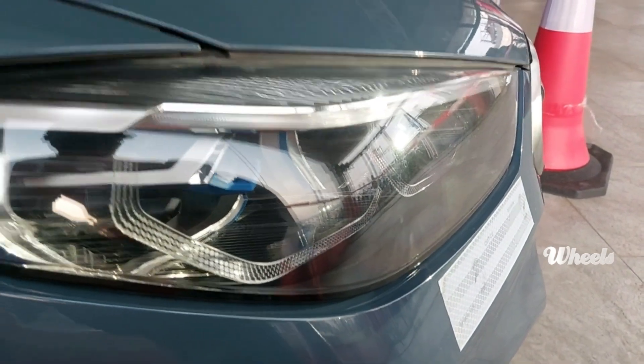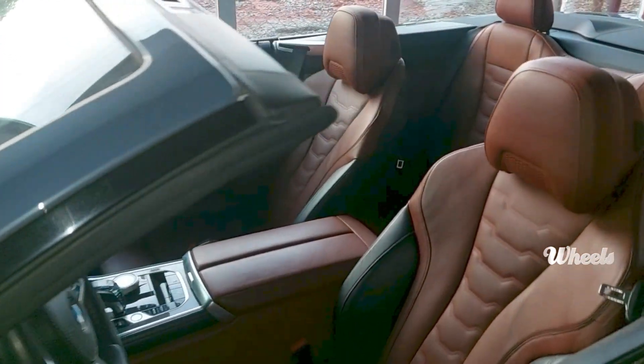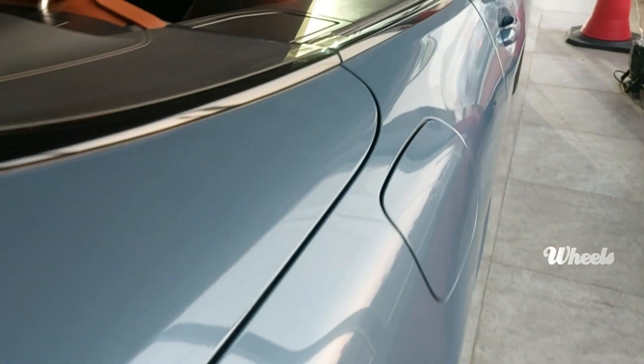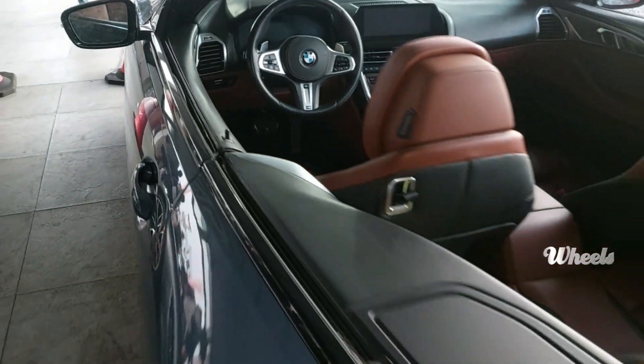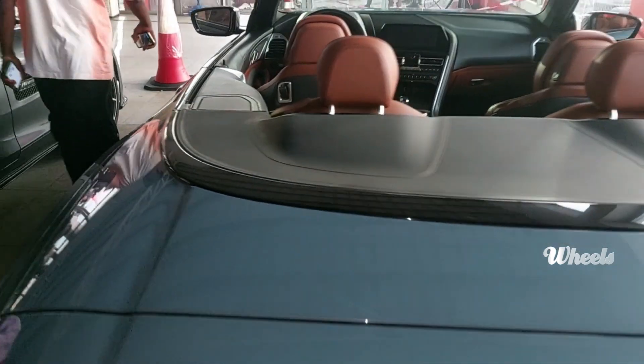Glaring twin projector headlamps and a sleek ridged back windshield gave the car even more high-dollar presence, as did muscular sides curved lightly by well-placed character lines. Heck, I'm tempted to cash in my savings and learn to sleep in the M850i's confined back seat.